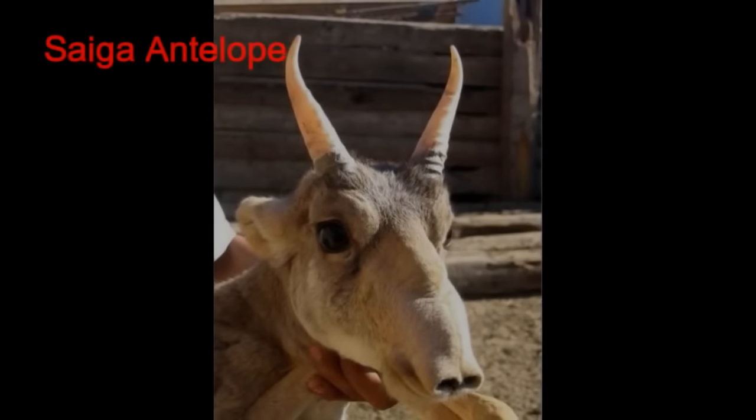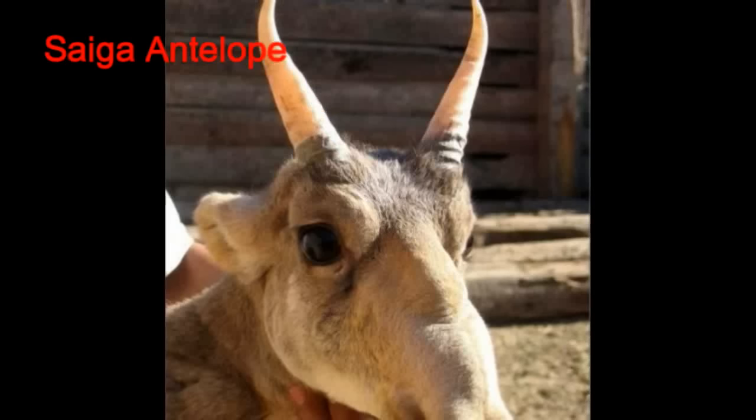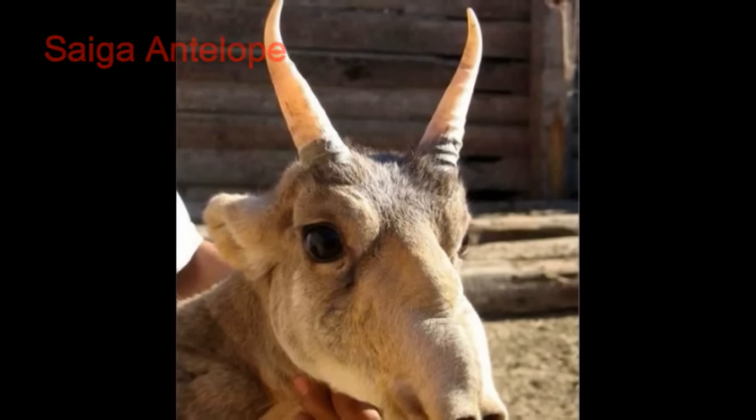The saiga antelope is known for its extremely unusual, oversized, flexible nose structure.